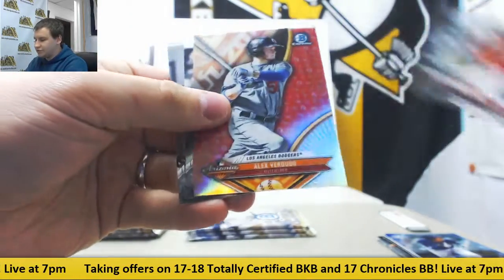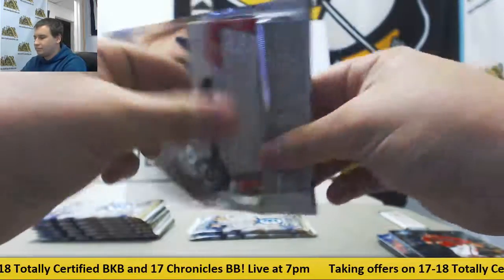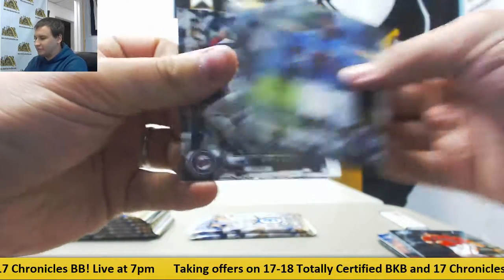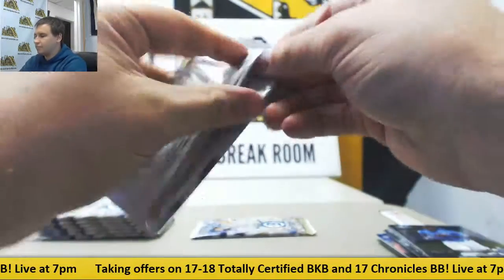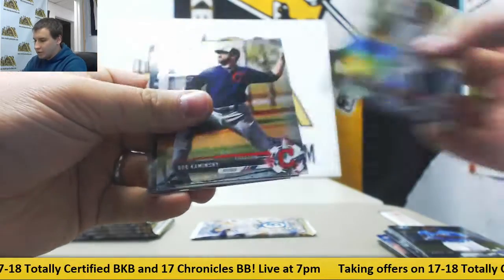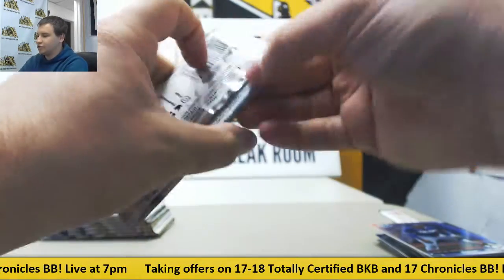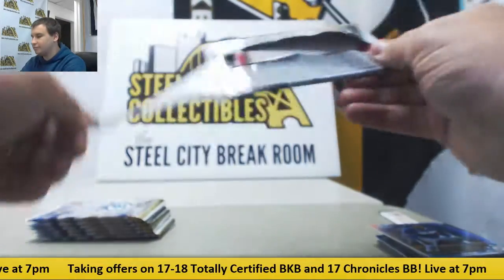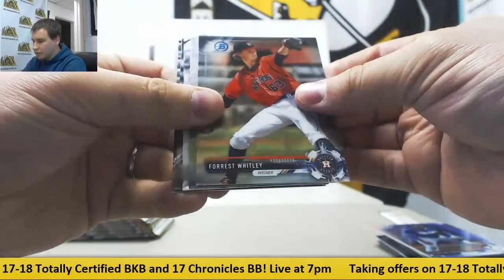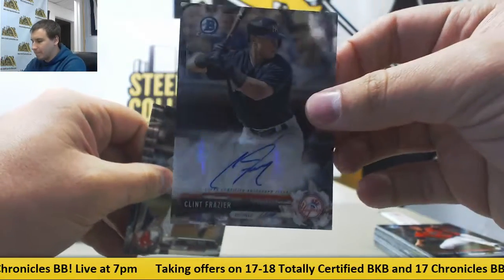Another insert — Alex Verdugo, Cody Bellinger base rookie. Garrett Hampson insert. Refractor 499 Sterling Heredia for the Dodgers — and this should be your first auto. It's going to be Clint Frazier, not a bad one there for the Yankees — base autograph.